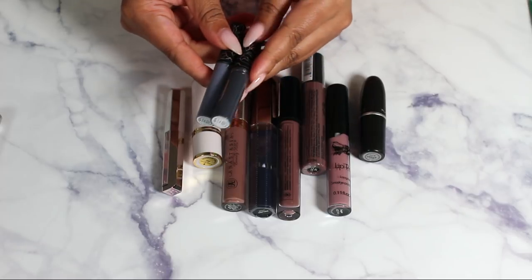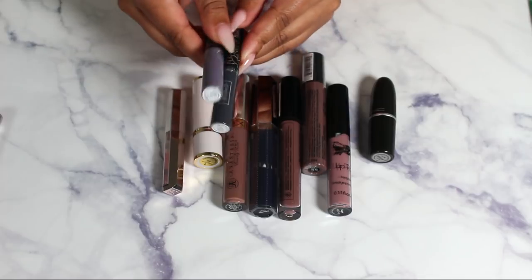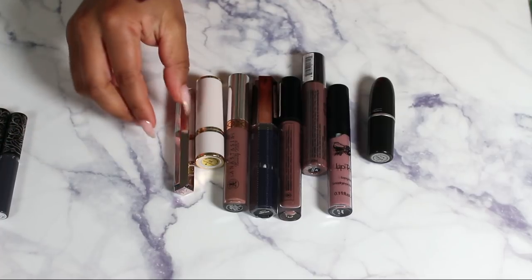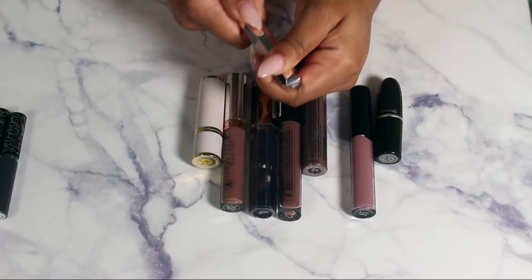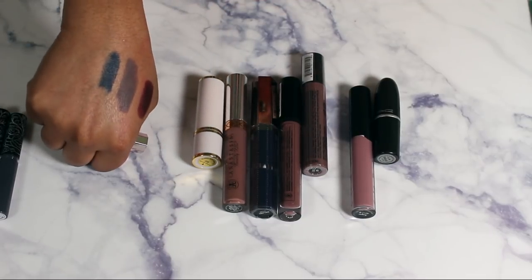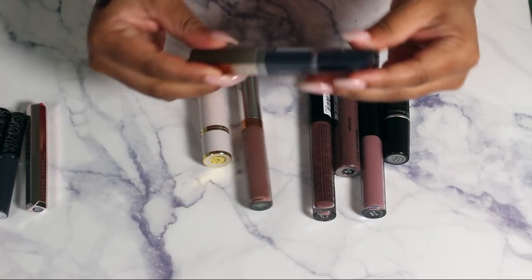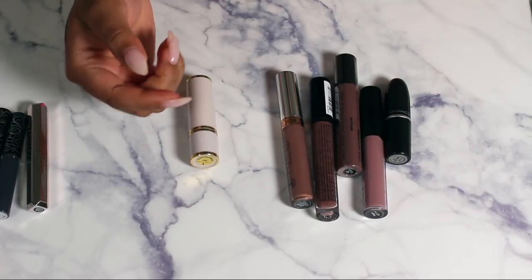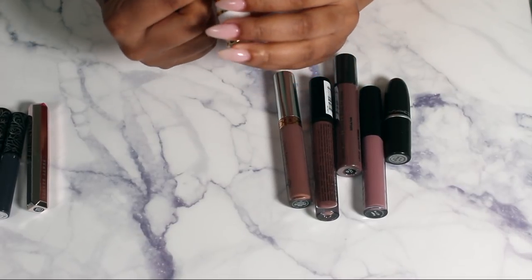I forgot I had this Fenty black — I did not like it at all, so I'm getting rid of it. These Kat Von D liquid lipsticks I bought around October at TJ Maxx — I'll keep these for now and probably do another declutter in the fall. This Fenty in Clapback is that really pretty blue — we're definitely keeping that blue.